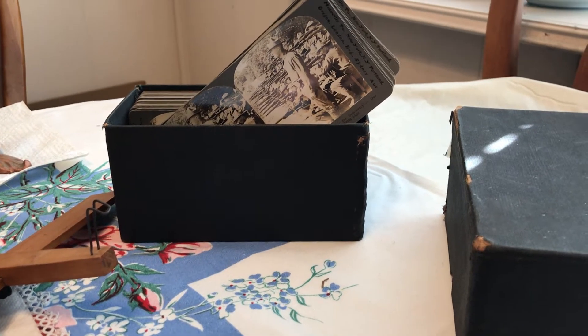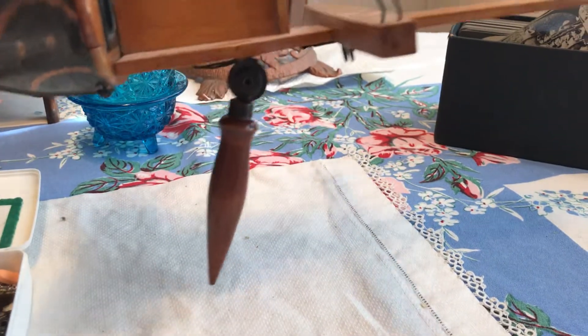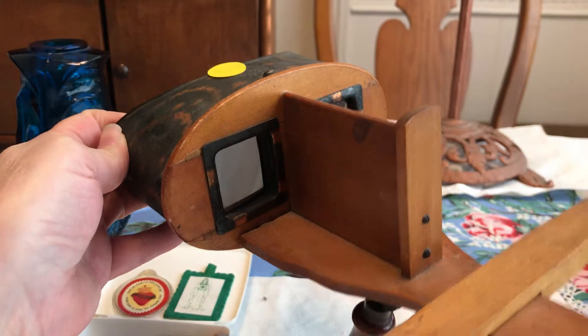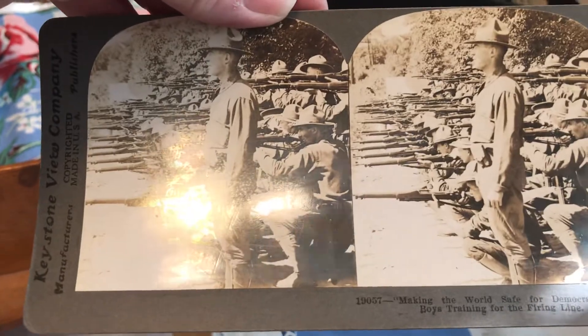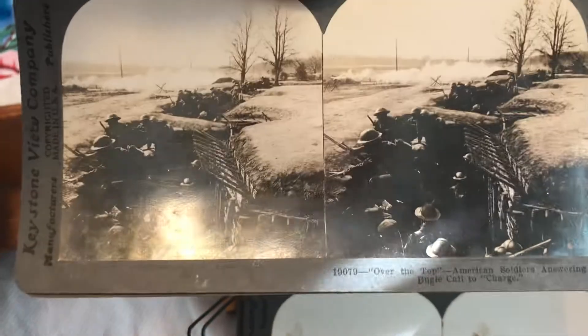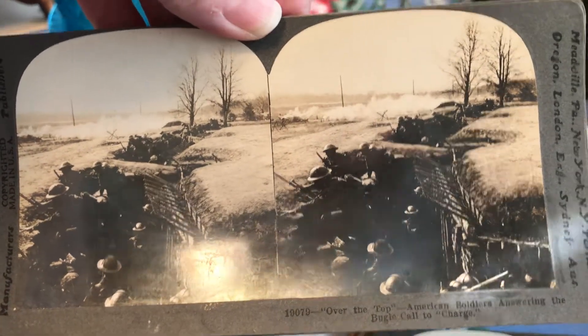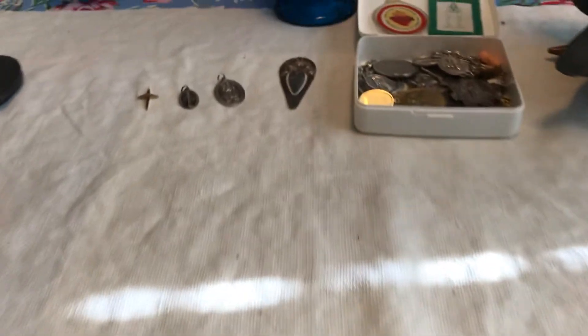I got a vintage stereoscope for five dollars, along with a whole box full of World War One battlefield and military preparedness cards. Here's the stereoscope — you hold it down there and look through here to see the stereoscopic images. There are all kinds — here they are in training, all sorts of scenes. I love the early 1900s time period and I'm fascinated with the nurses who went over there and took care of the injured men.